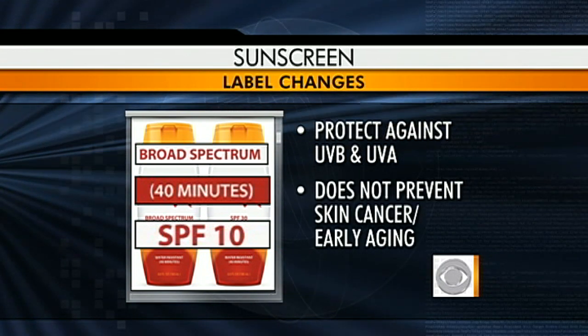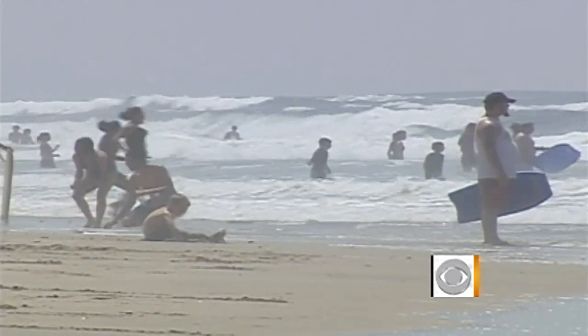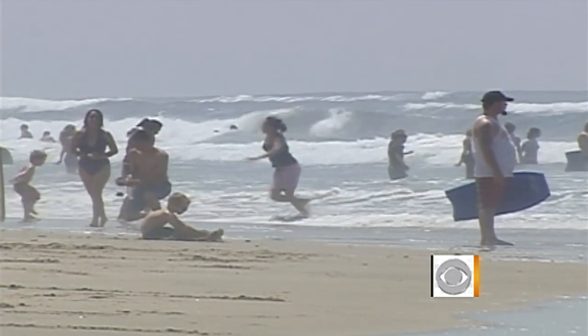Sunscreen with SPF lower than 15 will have to include a warning that it does not prevent skin cancer or early aging. Under the current labeling, unless you are a chemist, there's no easy way to determine which sunscreens will give you the broadest spectrum of protection.